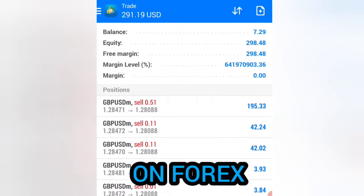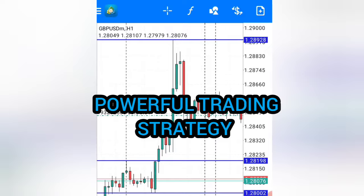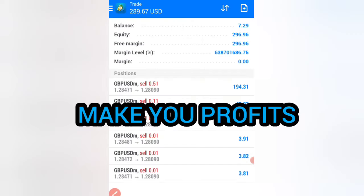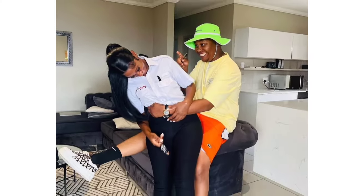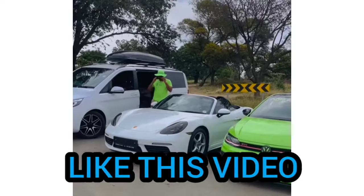Do you want to give up on forex because you have a small account and also you don't have a powerful trading strategy that can give you powerful trading signals that can make you profits each and every day? This trader just bought his dream car, beautiful Instagram slay queens, and is making money day after day.